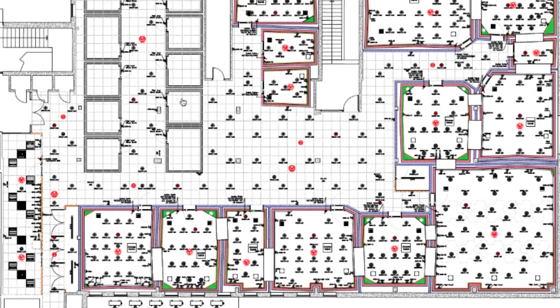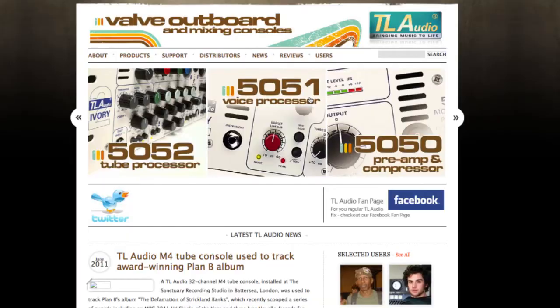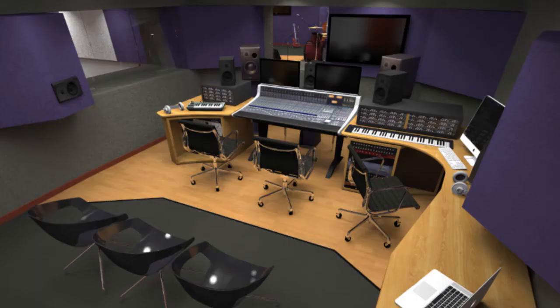Once we were satisfied with the design we then equipped it with the very best gear from SSL, Audient, DigiDesign, TLA Audio, Focusrite, Drama, Mode, and Empirical Labs, to name a few. Finally, to ensure the build quality equaled the design, we then engaged The Studio People to build the studios to their specification.